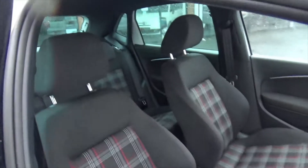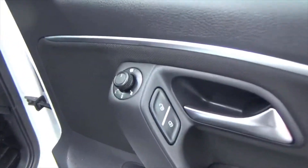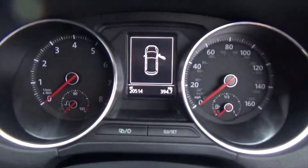Interior wise, full plaid interior in absolutely fantastic condition. No signs of any bolster wear. Obviously you've got your electric windows, electric mirrors, central locking, and a multi-function steering wheel with your voice command. You can control the little display up there.